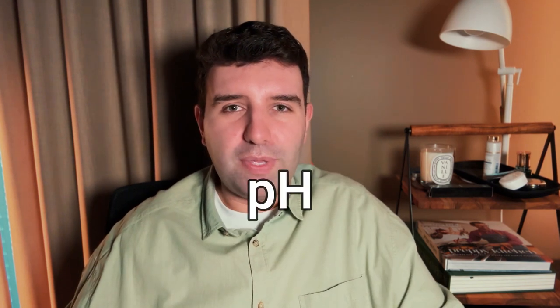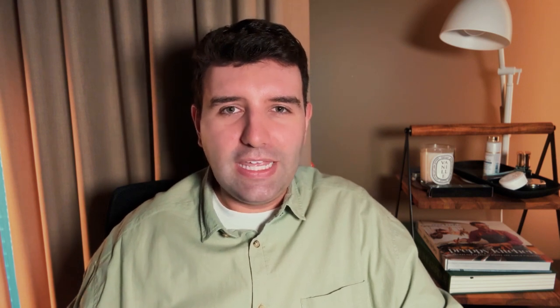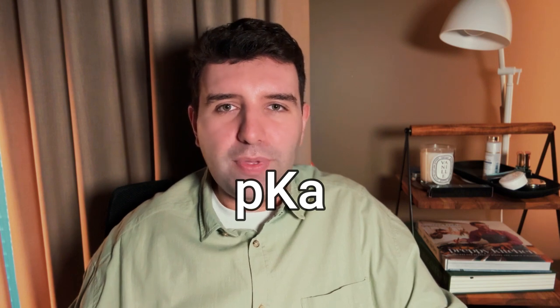Many of us are familiar with the concept of pH in skincare — essentially the lower the pH, the more acidic a product becomes. Beyond just pH itself, there's a concept called a pKa number. This is what informs the optimal pH required for an acid to be at its peak performance. I'm not a scientist, so I'm going over this in a very basic overview as I apply it to skincare. The goal of this video is just to break down the theory that percentage alone matters, because that's not true.